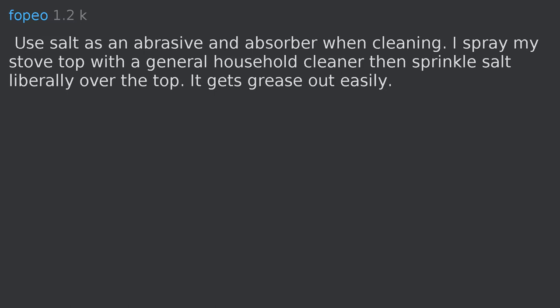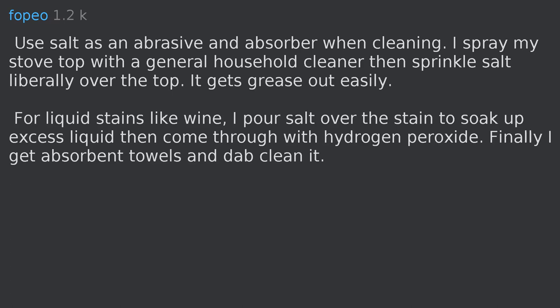Use salt as an abrasive and absorber when cleaning. Spray your stove top with a general household cleaner then sprinkle salt liberally over the top — it gets grease out easily. For liquid stains like wine, pour salt over the stain to soak up excess liquid, then come through with hydrogen peroxide, and finally dab clean with absorbent towels.